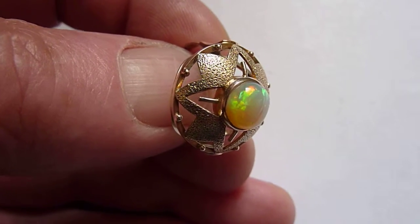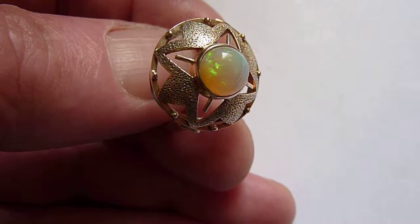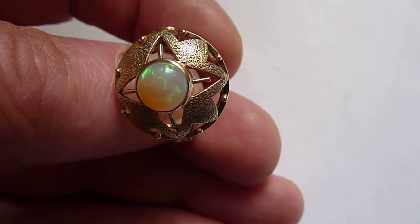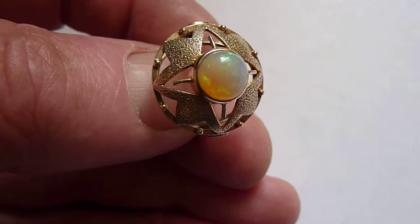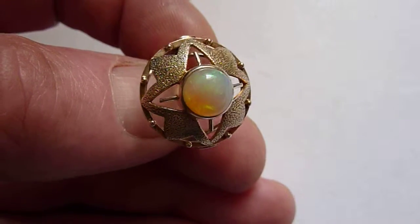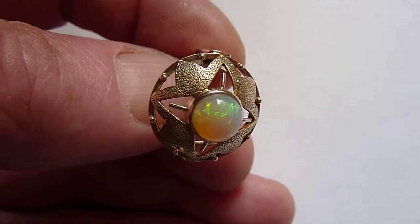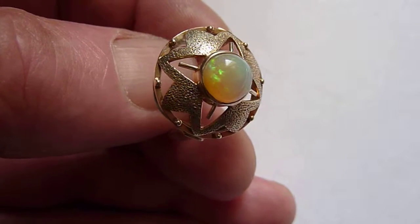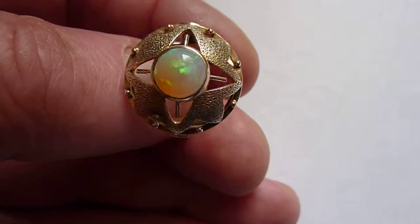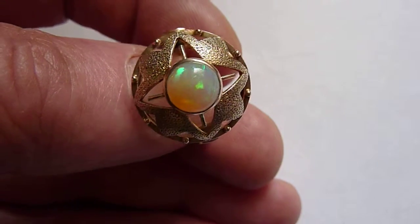This is a beautiful natural Ethiopian Wellow Opal of about one and a half carats, maybe 1.75, and as you can see it's high domed, and you have these bright flashes of green, blue and orange across its surface and from within the crystal itself.